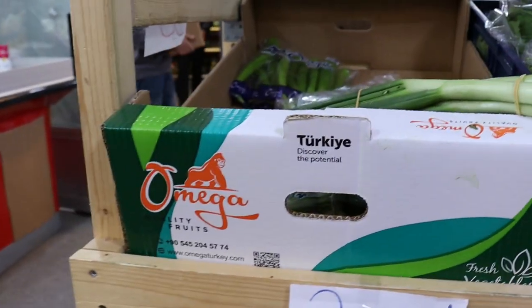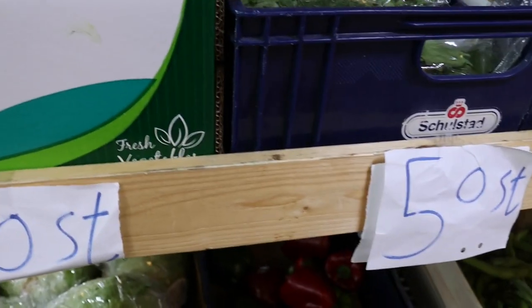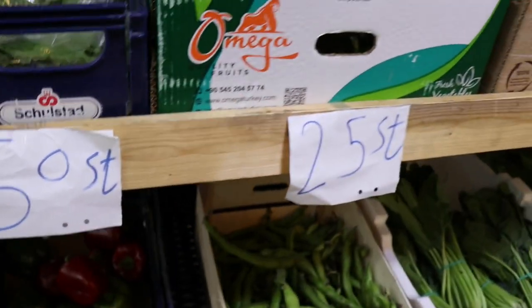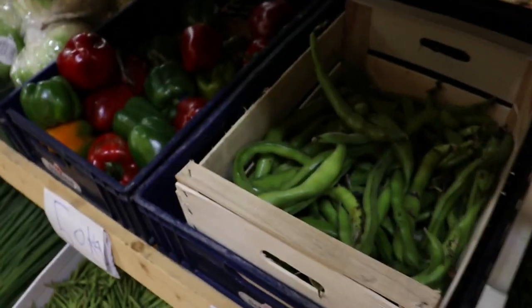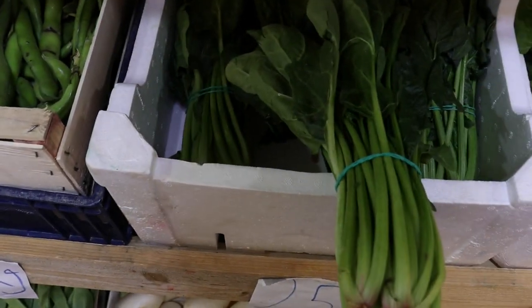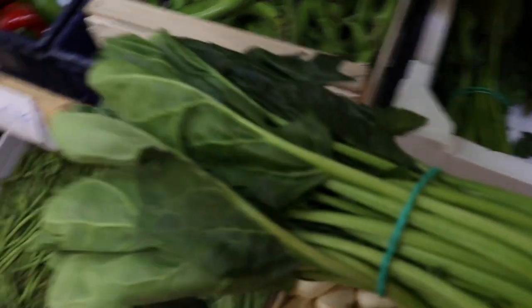If you want to buy a big tray of eggs, you have to go to one of these shops — they sell big trays here. In Swedish supermarkets, there are egg trays but they are small, and they are quite expensive. Can someone tell me the name of that specific vegetable I'm holding? I don't know the name in any language — I just buy them.